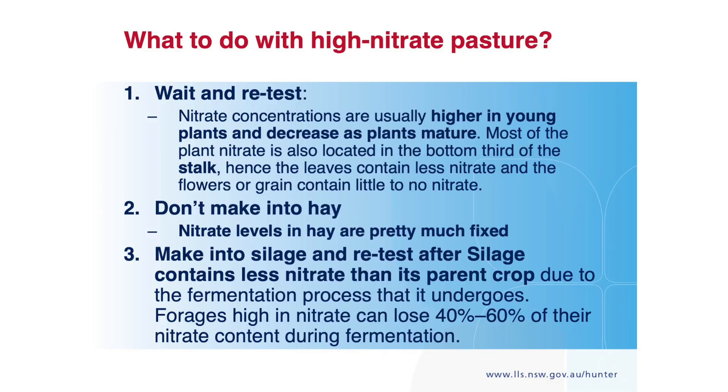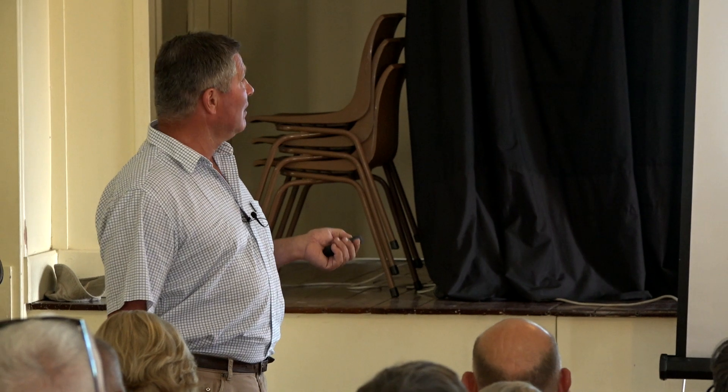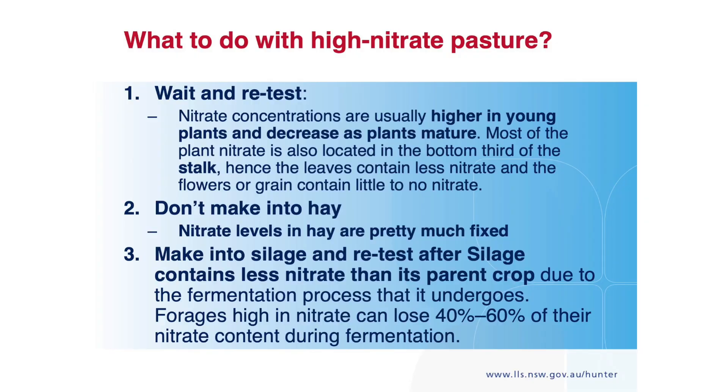So what do you do with it? If you've got high-risk pasture, sample it and test it. The DPI has given us money and we're doing a lot of feed testing for free at the moment. If you're wondering whether you've got a terribly risky crop, bring a sample in and we'll send it away. If it is high risk, making it into hay won't solve anything — that just becomes a risk for you or whoever you sell it to. Making it into silage is the safest option where you don't want to waste it.